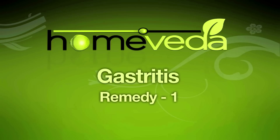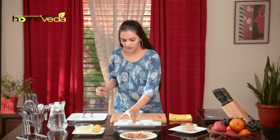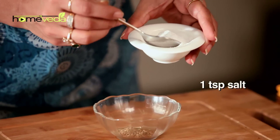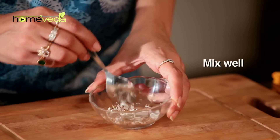Here are some easy home remedies to get relief from the trouble caused by gastritis. Take 1 tsp of carom seeds, also known as ajwain, and add 1 tsp of salt. Mix it well and eat this to get relief from gastritis.